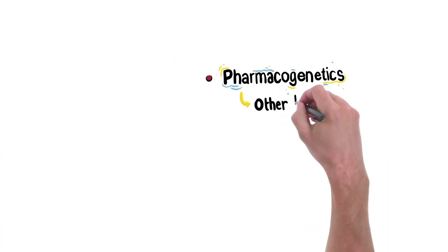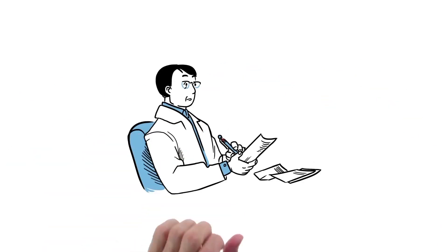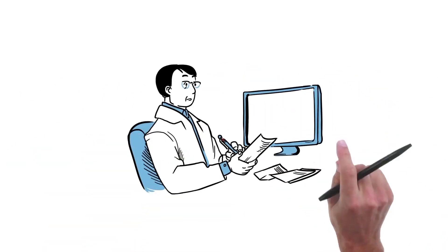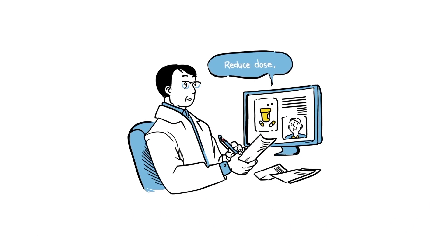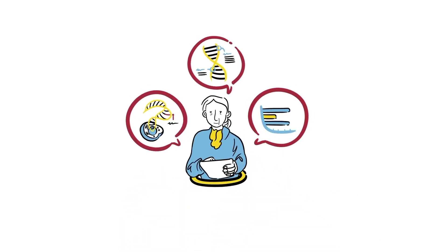What are the other benefits of the Sanford chip? PGX test results will support decision-making for prescribing doctors and enable you to prevent some serious medication side effects due to conflict with your genetics or taking the wrong dose. Over time, as our knowledge grows, we may re-contact you to offer the opportunity to receive new results.